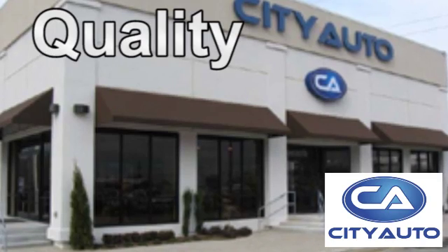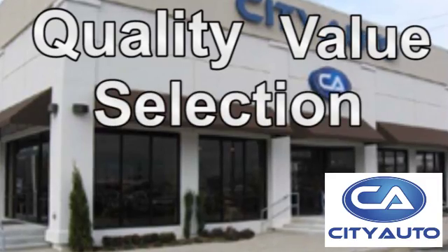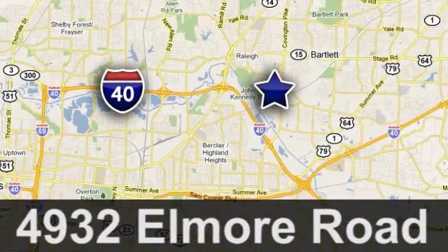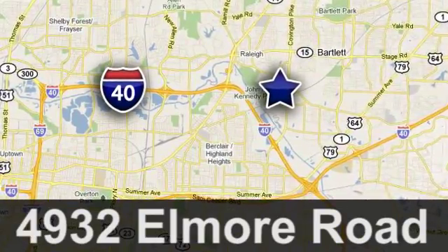Quality, value, and selection. CityAuto — shop where the dealers shop. CityAuto, just minutes from anywhere in the Memphis metro area, off I-40 West, off Exit 10.